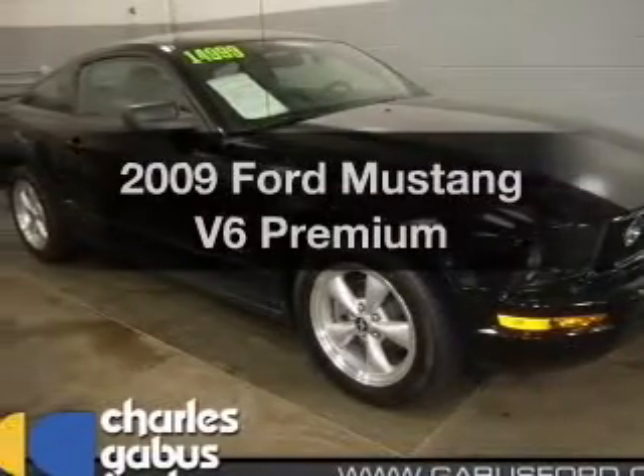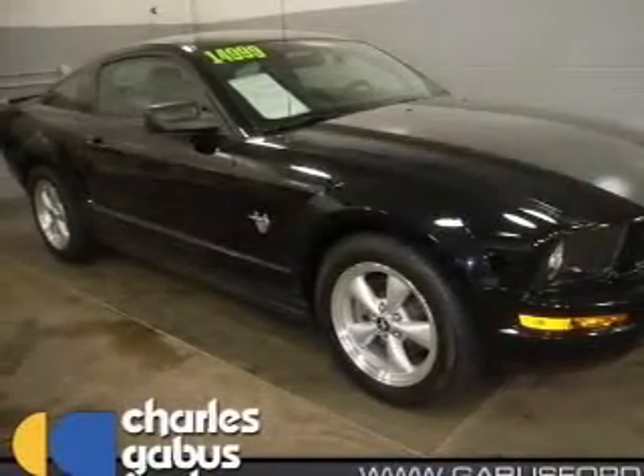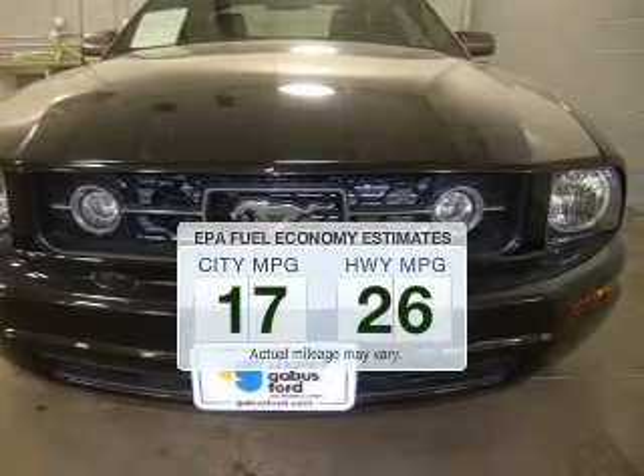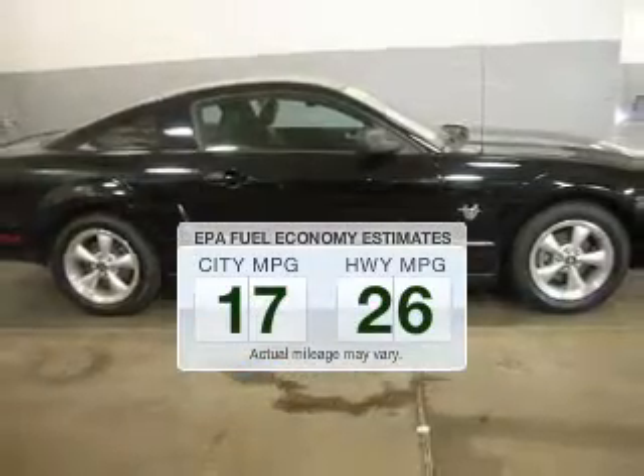Check out this 2009 Ford Mustang. Travel the roads in style and comfort in this great vehicle. In the city or on the highway, you'll spend less time at the pump with this fuel-efficient vehicle.